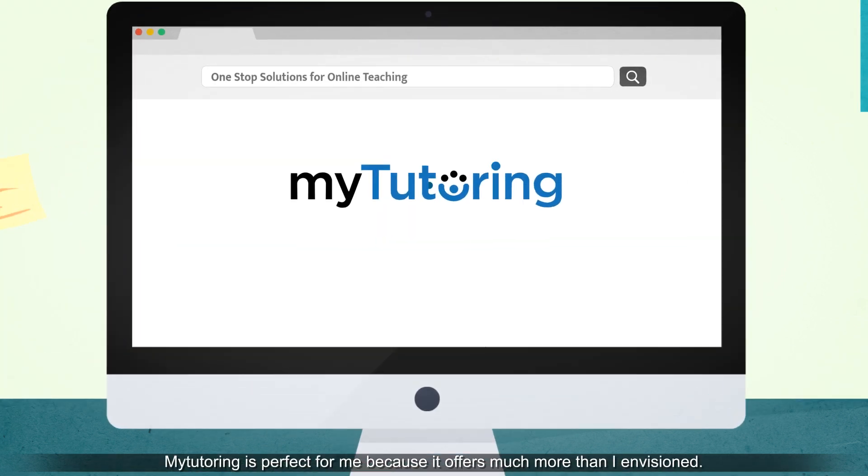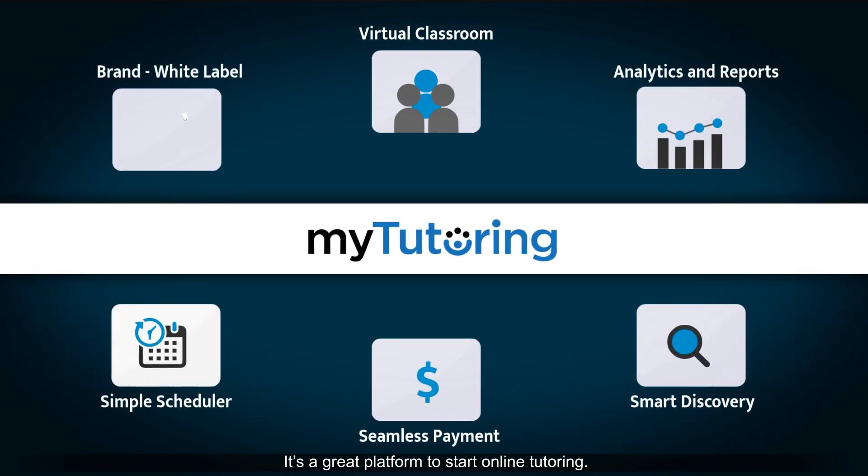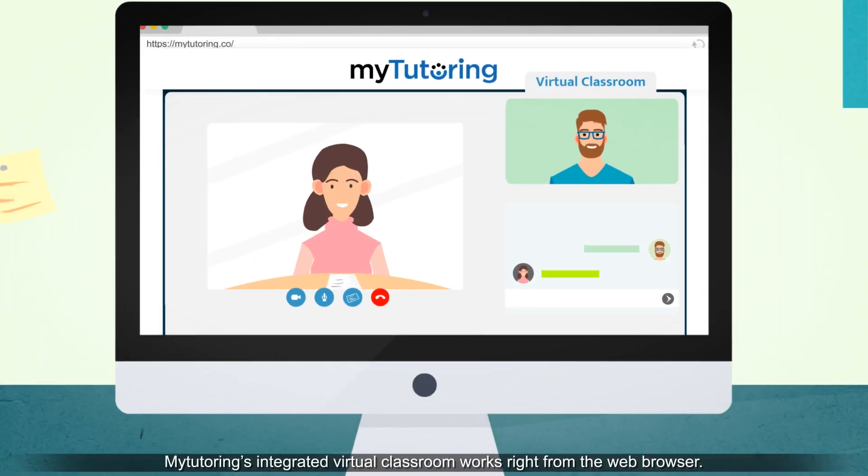MyTutoring is perfect for me because it offers much more than I envisioned. It's a great platform to start online tutoring. MyTutoring's integrated virtual classroom works right from the web browser.